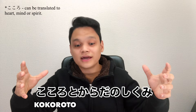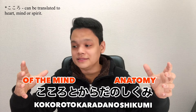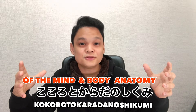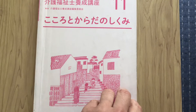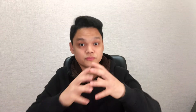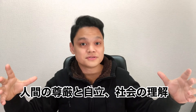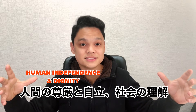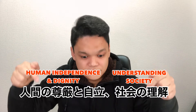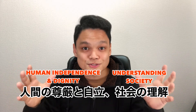For example, one subject can be read as Kokoro to Karada no Shikumi, which roughly translates to Anatomy of the Mind and Body — or as I like to call it, Anatomy and Physiology. Although it's written in Japanese, the content is somewhat similar to what I studied in the Philippines. Some sections I had not encountered before roughly translate to Human Independence and Dignity, and Understanding Society. These are some of the most difficult subjects because they deal with Japanese laws concerning caregiving.